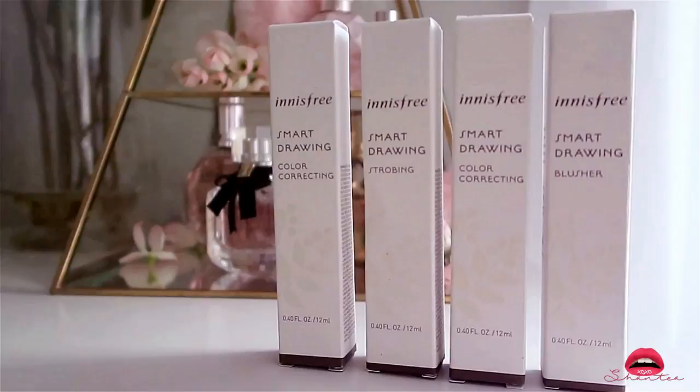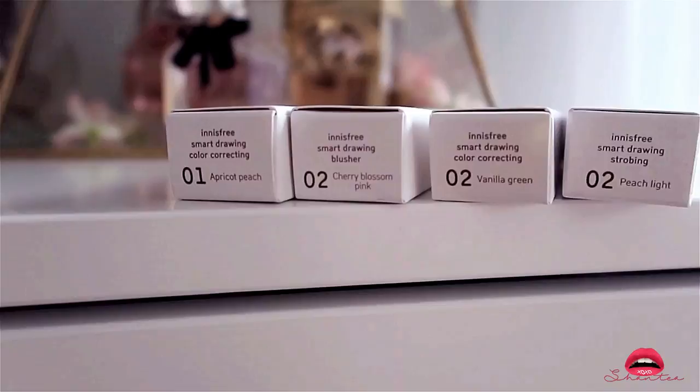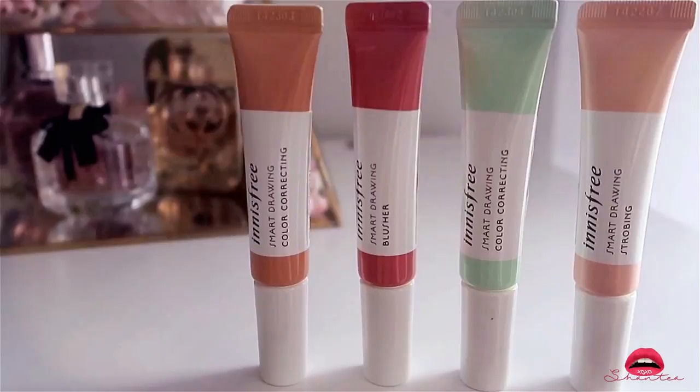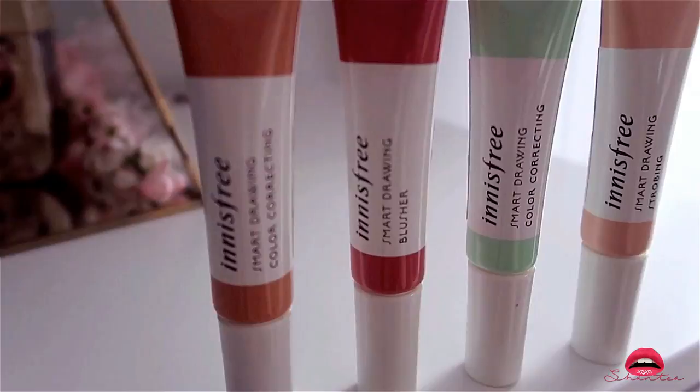The next few things I got are also by Innisfree — it's the Smart Drawing. I got a few color correcting strobings as well as a blusher. For the color correcting I picked apricot peach as well as vanilla green — these two colors help conceal undereye circles as well as reduce redness. For the strobing I chose number 02 which is peach light, and for the blusher I chose creamy cherry blossom.